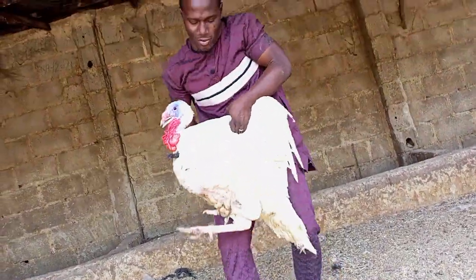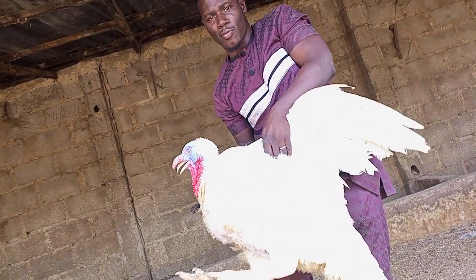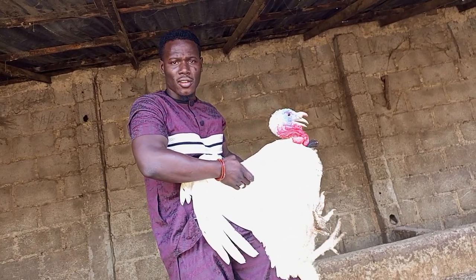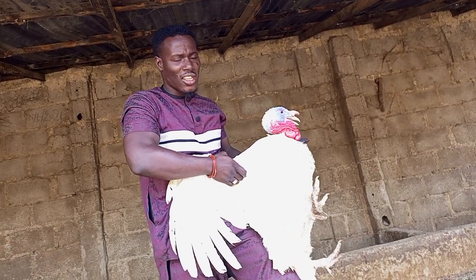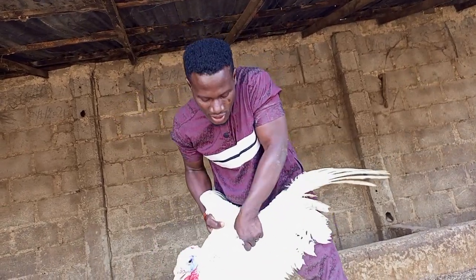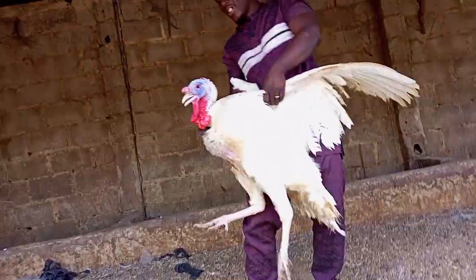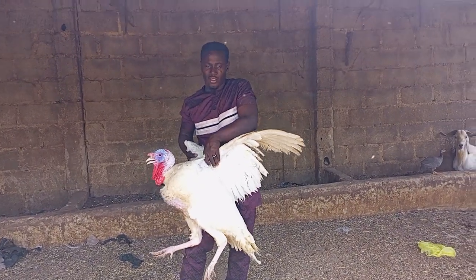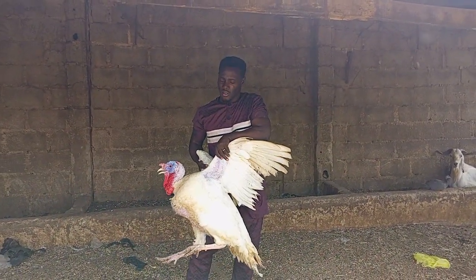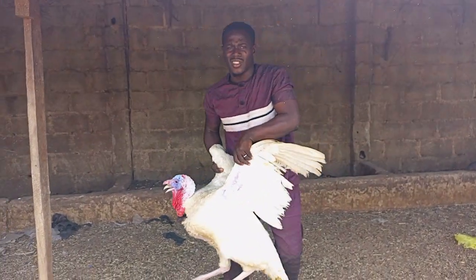This is a brawler turkey — you can see how big it is. This is what we call a brawler turkey. It's about 50,000 in an open market. You can see how big a brawler turkey could be. That's why a day-old can cost you about two to three thousand.